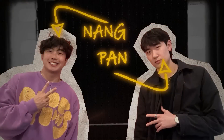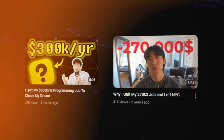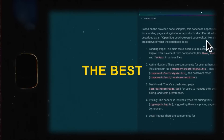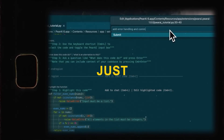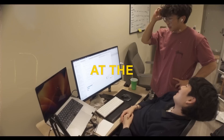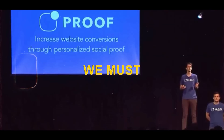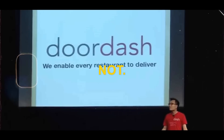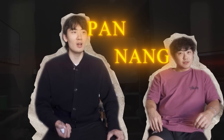Previously, two software engineers started working on a project. It started getting traction so they quit their jobs to pursue it full-time. They're building an open-source AI-powered code editor that curates the best AI tools all-in-one to let devs make what they want to make fast. They recently got funded by a top startup accelerator to join a batch of other founders for two months. At the end, there's Demo Day, where they must present to investors who choose to invest or not. Their names are Pan and Nang and they're fully building in public.